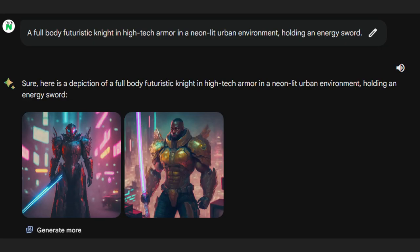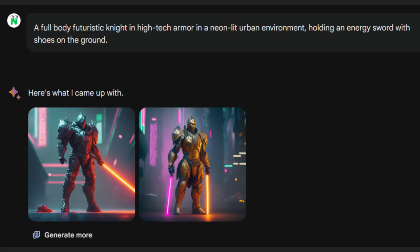Generating full-body images, though, was a bit tricky. My first go didn't quite hit the mark — the feet were cut off. Then I mentioned shoes should be on the ground, and boom, I got a complete full-body image.